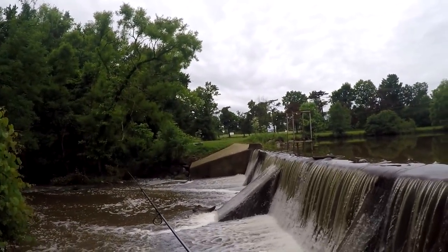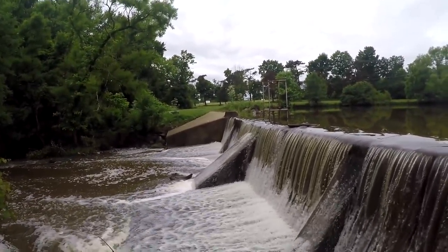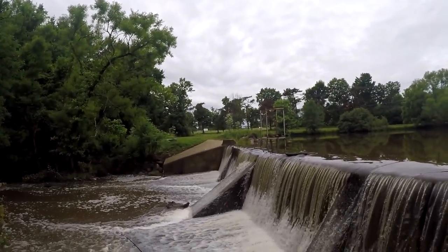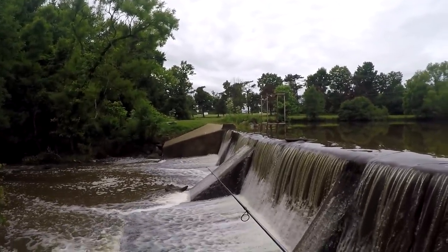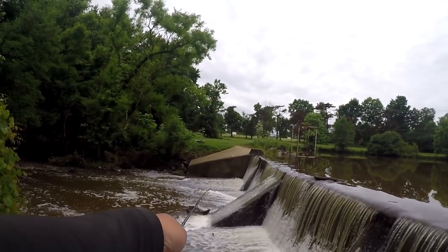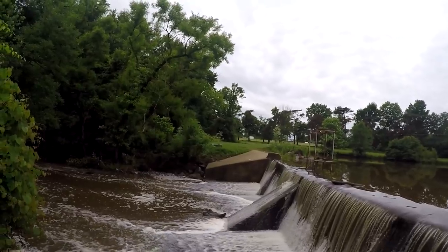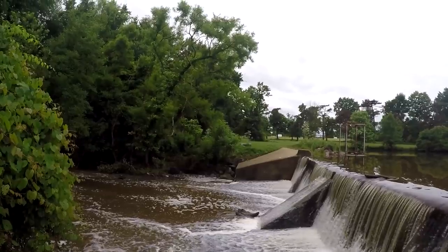Holy cow, that's a carp! A carp is trying to swim up the dam. Holy mackerel, there's a carp right there - are you kidding me? Yo, there's a carp right there trying to swim up the dam. He ain't gonna achieve that - he's going back. Oh boy, I'm sorry carp.